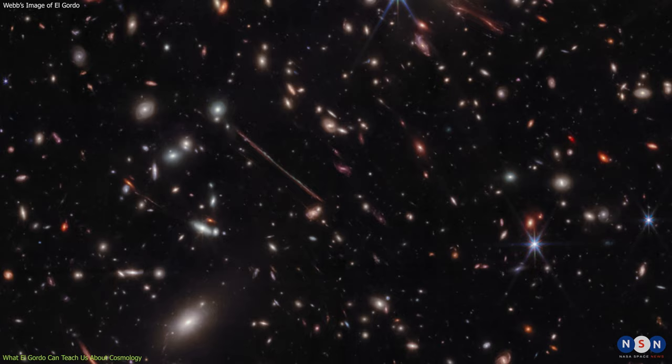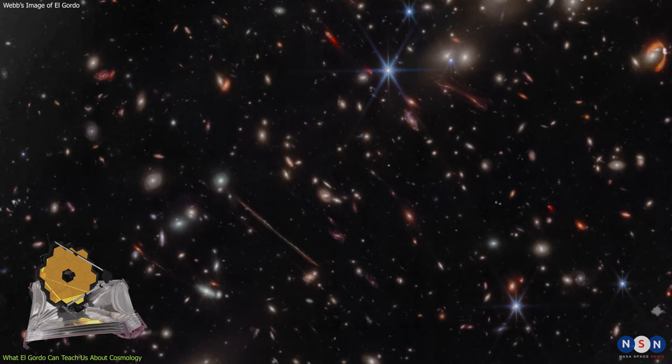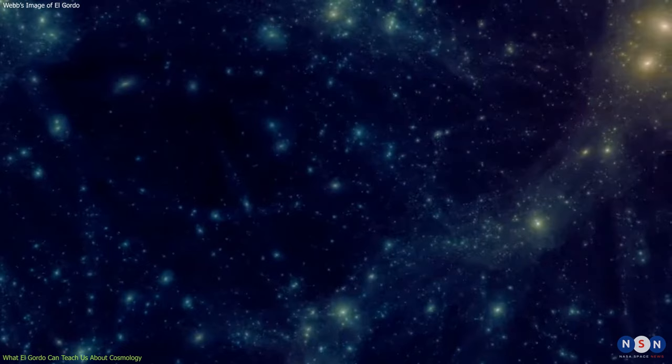So what can we learn from this image? Well, a lot, actually. This image is not only a stunning snapshot of El Gordo, but also a window into the history and future of our universe. By observing El Gordo with Webb, astronomers can test some of the fundamental theories and models of cosmology, such as how galaxy clusters form and grow over time.